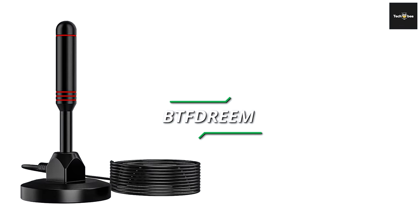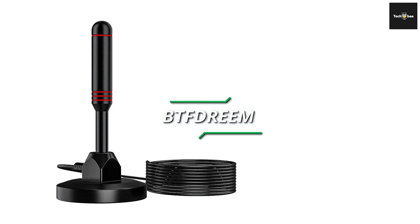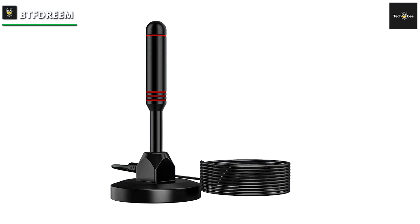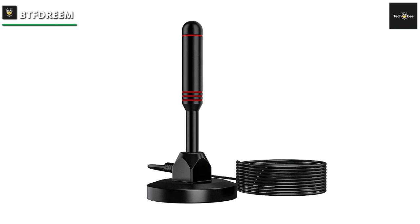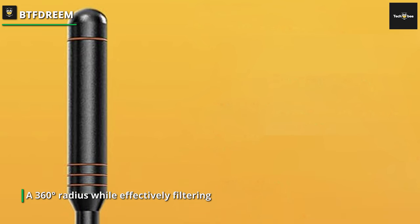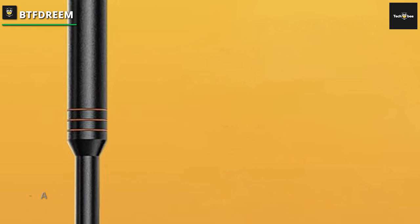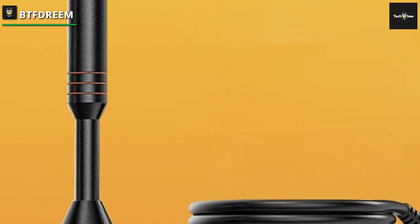BTF Dream: The intelligent television antenna integrates an enhanced smart IC chip, capable of receiving signals in a 360-degree radius while effectively filtering out cellular and FM signals. It captures TV broadcasts including 4K, UHD, and 1080 HDTV, ensuring the highest quality picture and sound. In contrast to alternatives limited to one-directional signal reception, this antenna stands out for its convenience and efficacy.